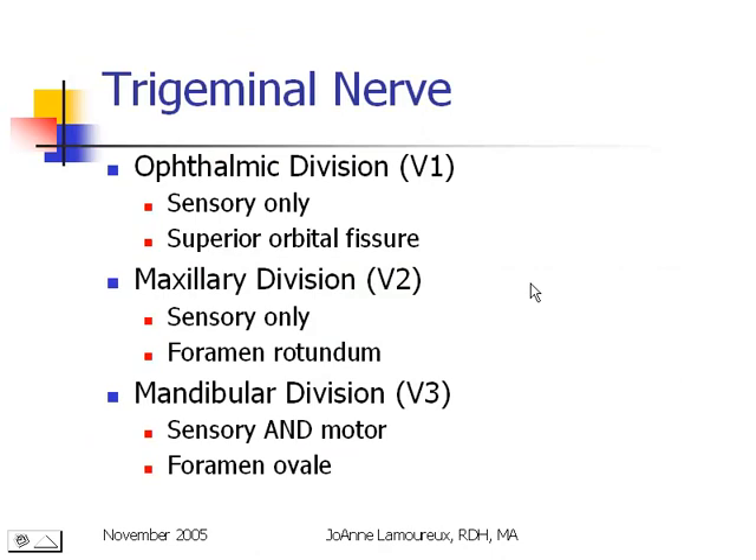The ophthalmic division is sensory only and is known as V1. It exits the skull through the superior orbital fissure. The maxillary nerve, or V2, is also sensory fibers only. Its exit point is the foramen rotundum. The mandibular, or V3, is the only one of the three branches which is a mixed nerve — it has both sensory and motor fibers. Its point of exit is the foramen ovale.